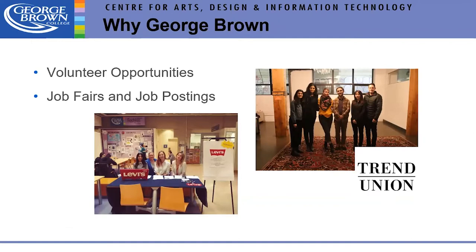Students also have opportunities to volunteer, and we have job fairs and job postings. Michelle looks after field placement opportunities and is our primary liaison with the industry. Stacy from career services is also very involved with our division. We give students tremendous support in getting ready for employment. Students were also involved in supporting Trend Union, a trend forecasting agency from New York that came to Toronto to present.